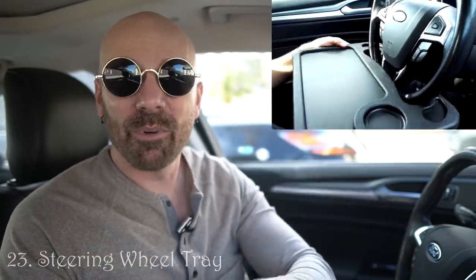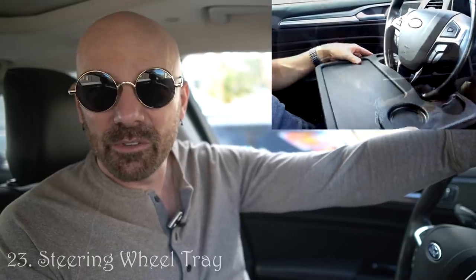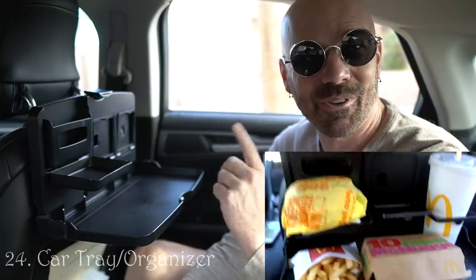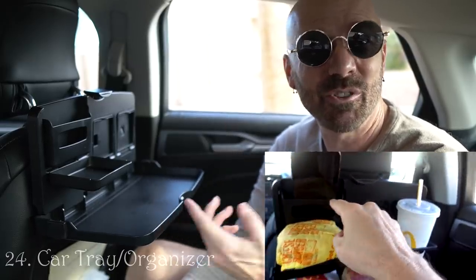One of the few more expensive items is a dash cam. This is the Vantrue — Garmin also has good ones. It's a good idea for people who spend a lot of time on the road, a little bit of peace of mind. There's also a car tray that fits in the steering wheel — I had to pull this out of my son's car because he uses it so much when he eats lunch at work. And if the gift is for someone who spends a lot of time in the backseat, this tray works quite well too.